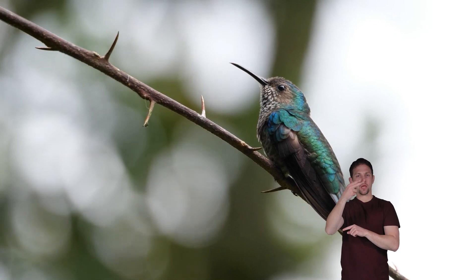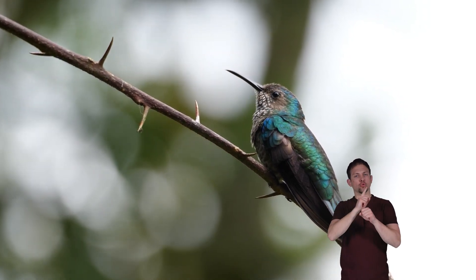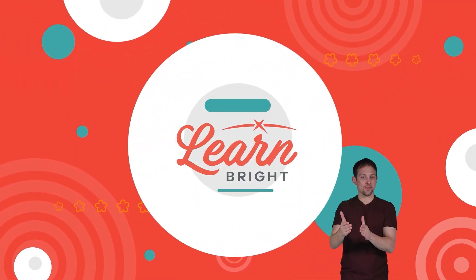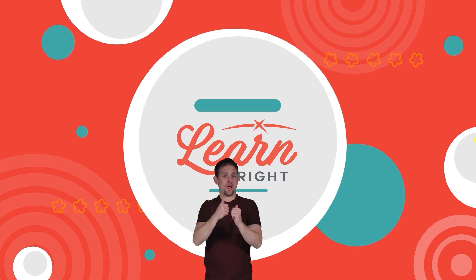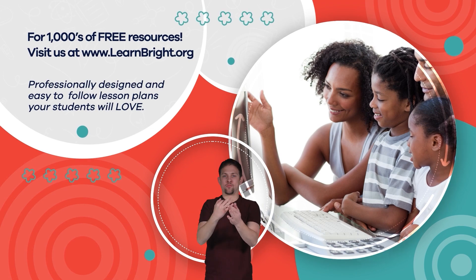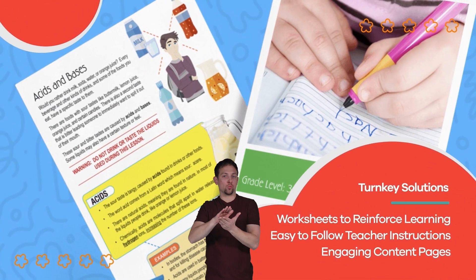If you are interested in cool facts about other creatures, make sure to check out learnbright.org for even more lesson plans. Hope you had fun learning with us. Visit us at learnbright.org for thousands of free resources and turnkey solutions for teachers and homeschoolers.